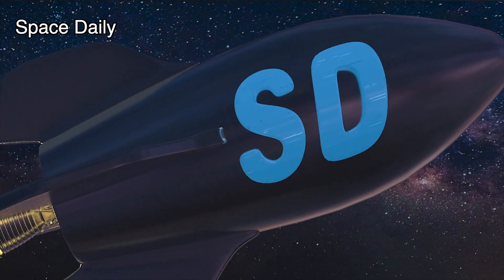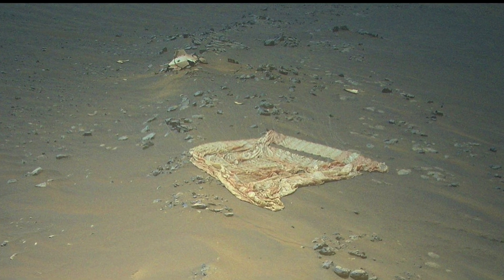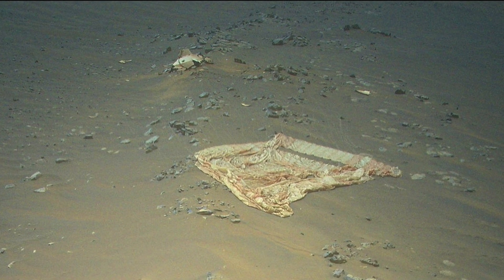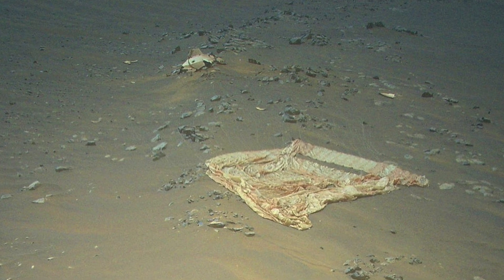Hello, this is Space Daily News Channel. NASA's Ingenuity Mars helicopter continues to give us red planet views we've never seen before. During its most recent flight, which occurred on April 19,